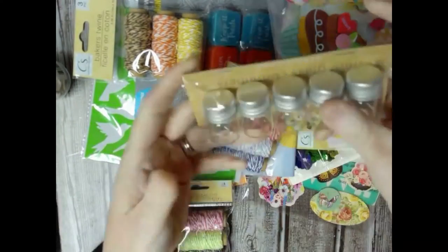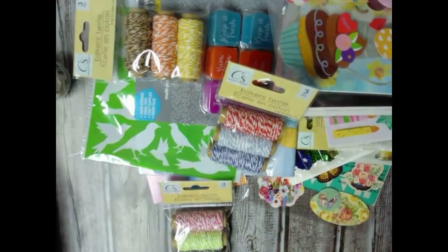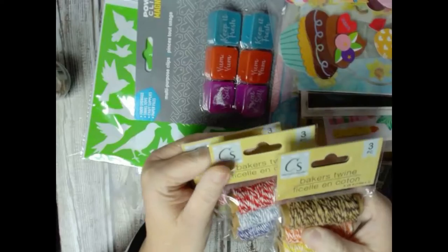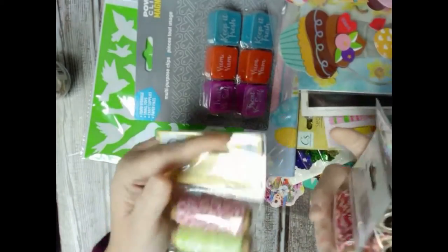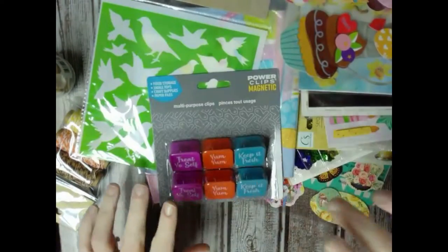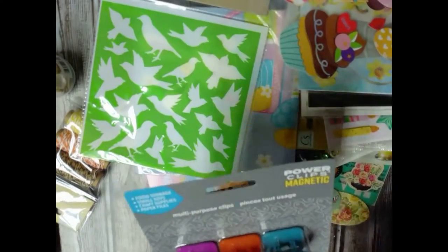I bought these little journals for beads and different stuff. I bought three packages of baker's twine — I noticed the other day I was out of a couple of them. Then I got these magnet clips. I'm not going to use the magnets but I will be gluing these onto different things.